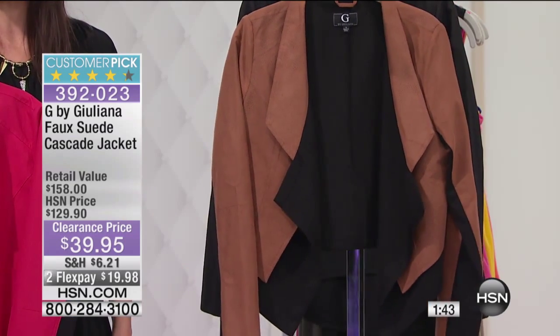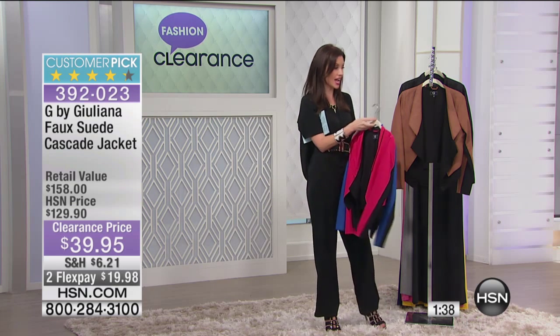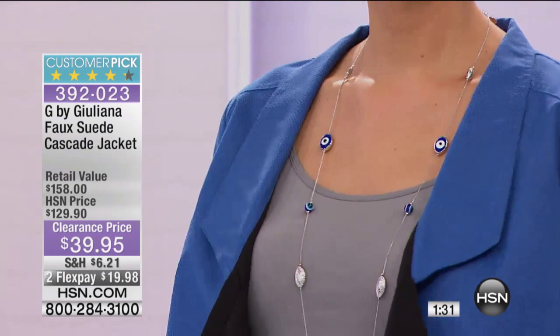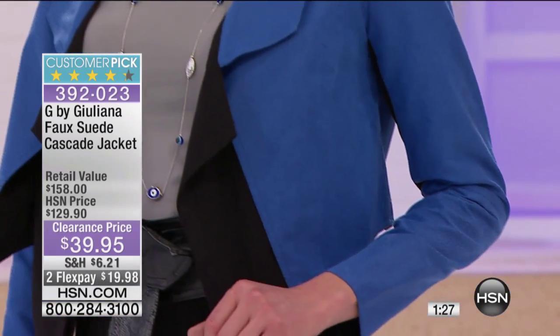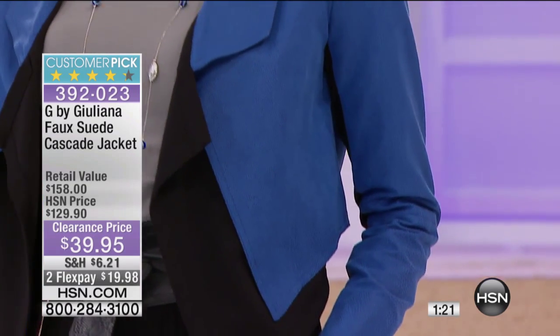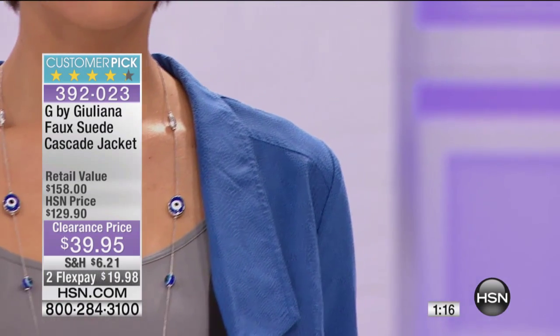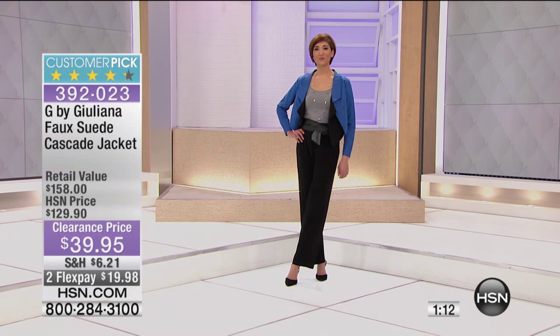You're getting it for $90 off today. And this great cascade jacket is so amazingly popular because it's so flattering. You can see it on Melissa and that beautiful look — it's just so elegant but chic. It's a very hip look. There's a chicness to it. It's a beautiful design that I just feel like flatters every body type. We have so many incredible customer reviews on this because everybody just goes gaga for it.